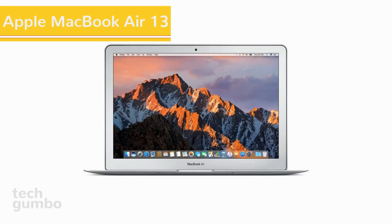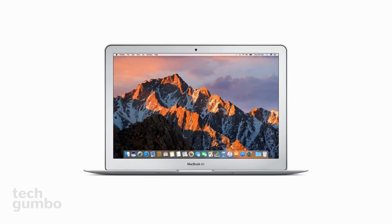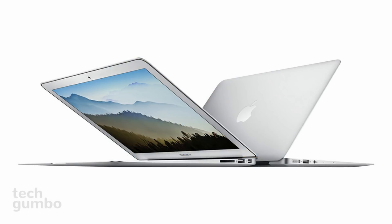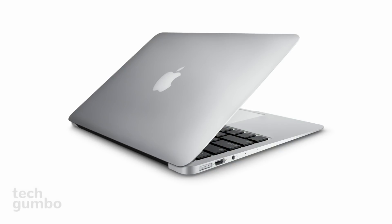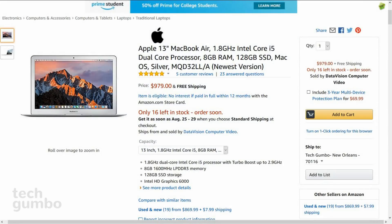This one's for those of you that live in the Apple ecosystem that don't mind overpaying for your electronics. The Apple MacBook Air 13 is the closest to being a budget laptop in the Apple lineup. It features a 13.3 inch display, 8GB of memory, 128GB of SSD storage, and a dual-core i5 processor. Battery life is great with up to 12 hours on a single charge. Currently, the 13-inch MacBook Air is selling for $979.